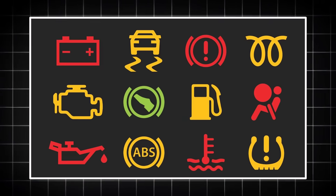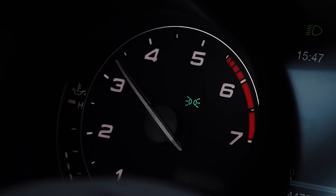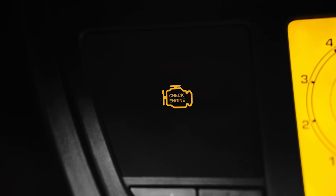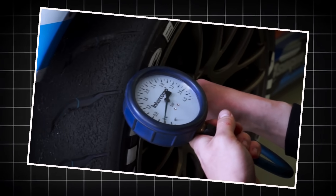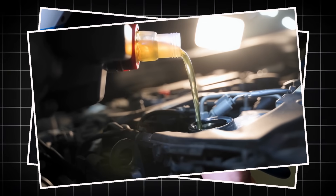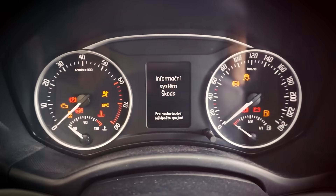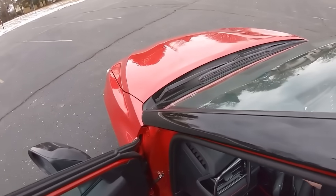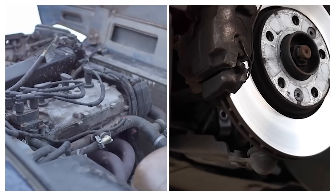Dashboard symbols come in three colors, which tell you how serious it is. Green lights mean everything is okay. Yellow or amber lights mean there might be a small problem, but not urgent — maybe your tire pressure is low or you need more oil. But if a red dashboard warning light appears on your cluster panel, then you must stop and fix it right away. It could be something severe like engine trouble or brake failure.